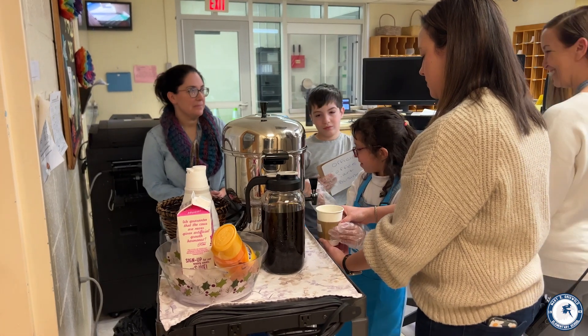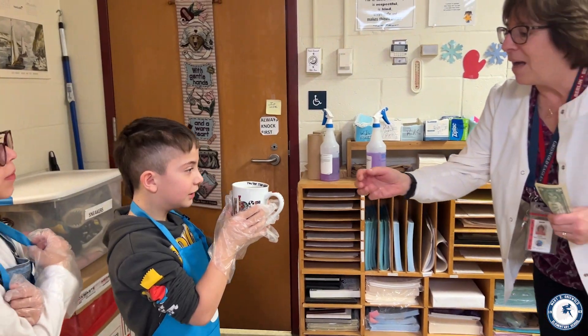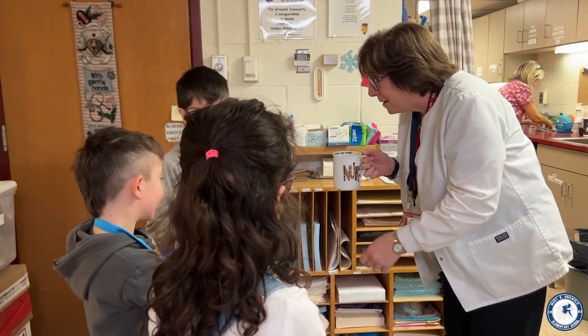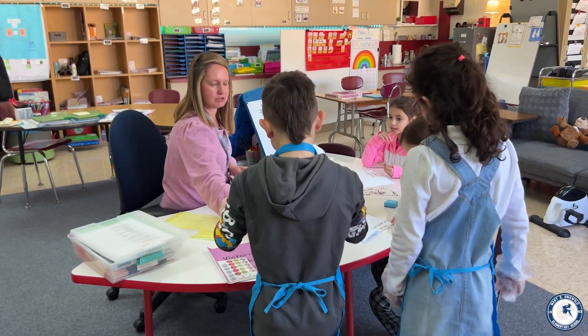Hi, I'm Kristen Hellman. I'm the social worker here at Mary E. Griswold Elementary School. We are using the coffee cart in many ways for our students here at Griswold, and the way that I am using the coffee cart is to allow space for practical application for our students to practice their interpersonal skills with both peers and staff.